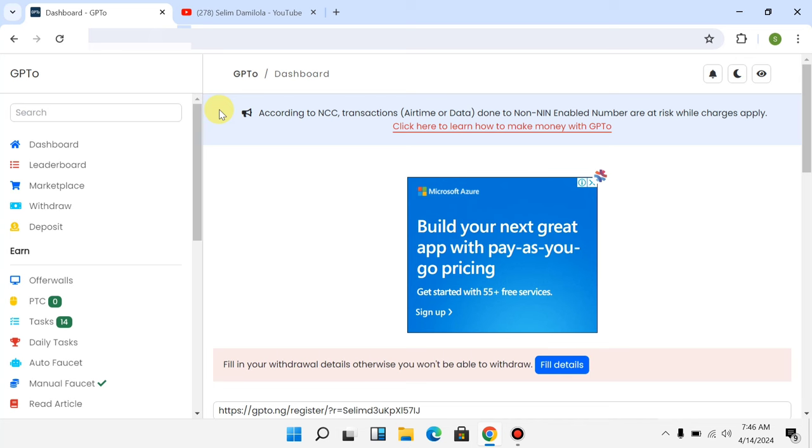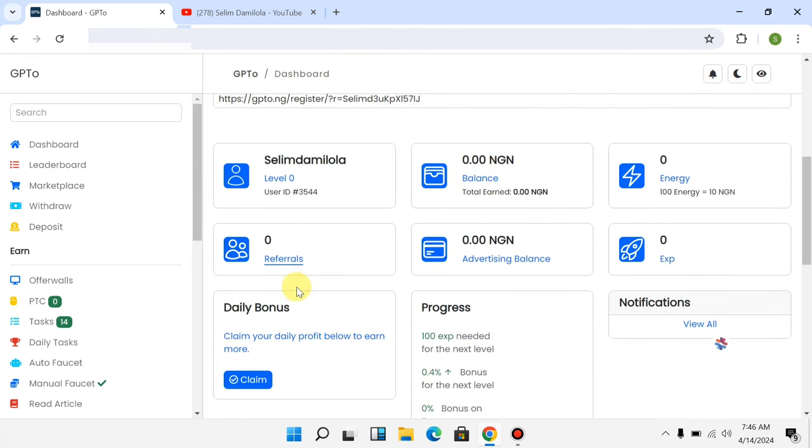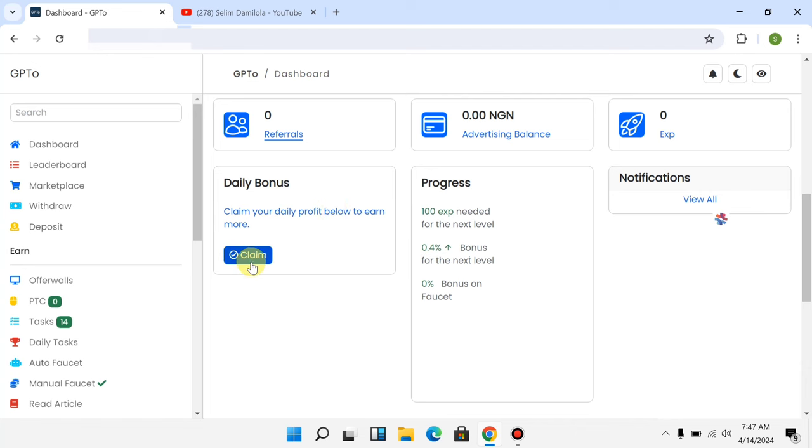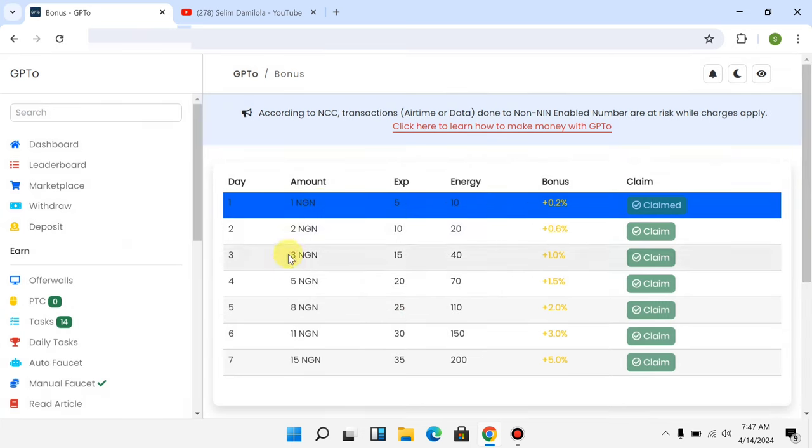I'm now logged into my account on the website. This is how the dashboard looks like. You can scroll down and click on 'Daily Bonus' to claim your daily bonus. You can see here: if you come in on day two you get paid this amount, day three you get paid this, day four you get paid this.